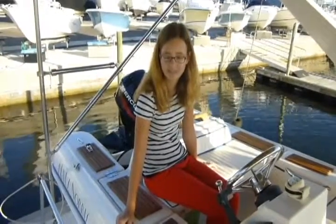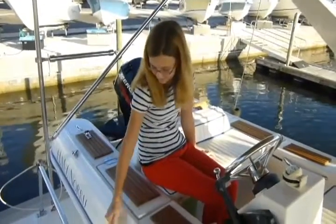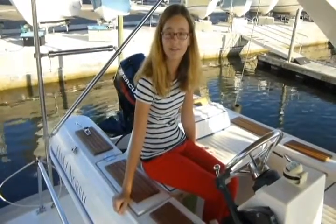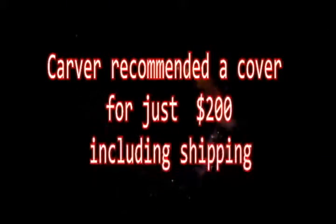Even though our dinghy looks like an inflatable, it's actually fiberglass. And we got it from a small, local manufacturer. When the water dinghy is so unusual, the Carver Industries cover fit like a glove.